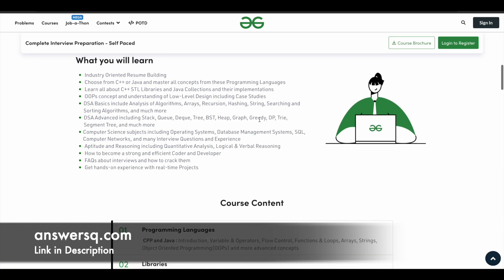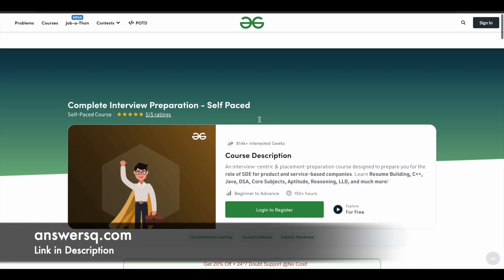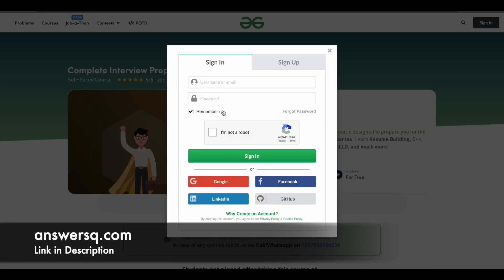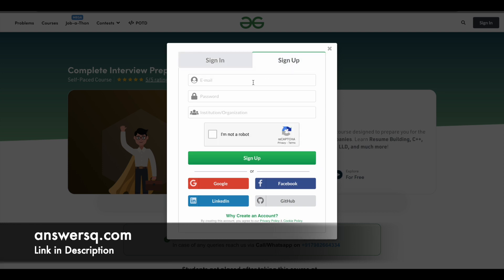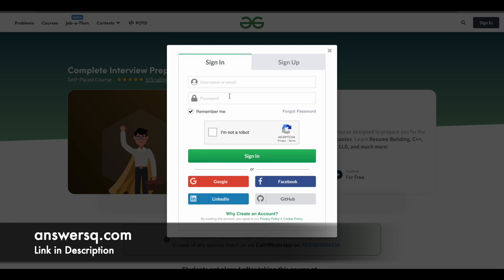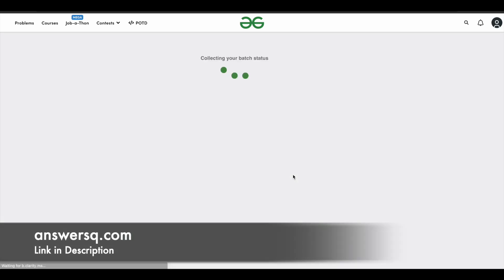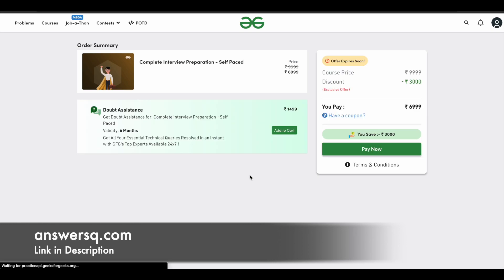Now let's see about the particular offer. First, we need to log into our account. Click on login or register, and you can sign into your Geeks4Geeks account, or click on sign up to create a new account. Once you're logged in, click on the sign up now button and you will be directed to the checkout page.